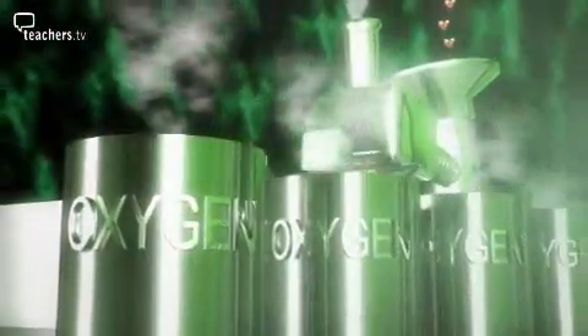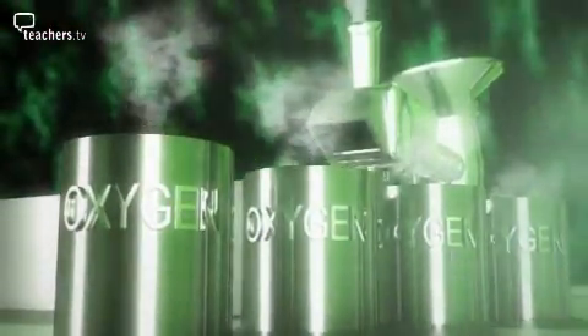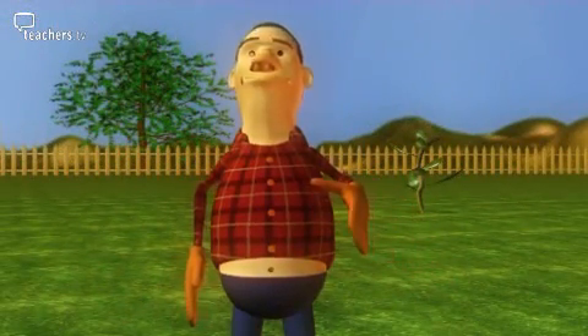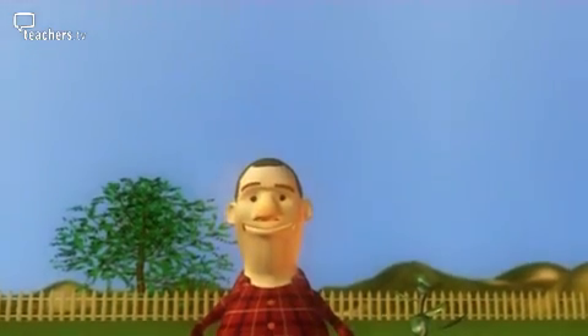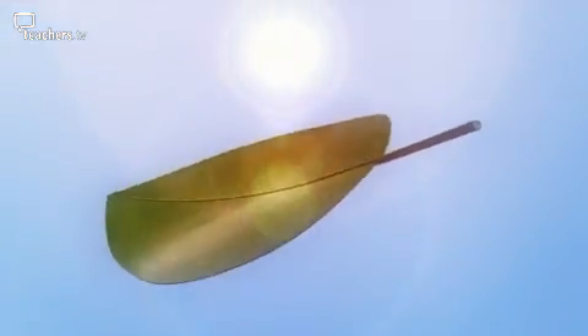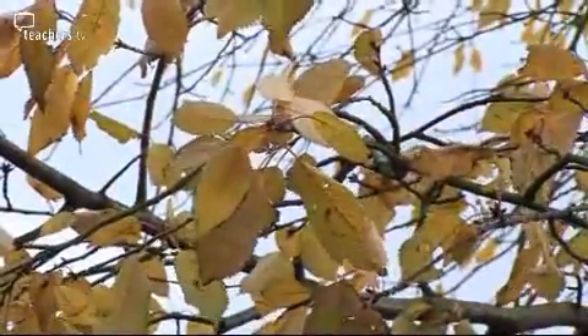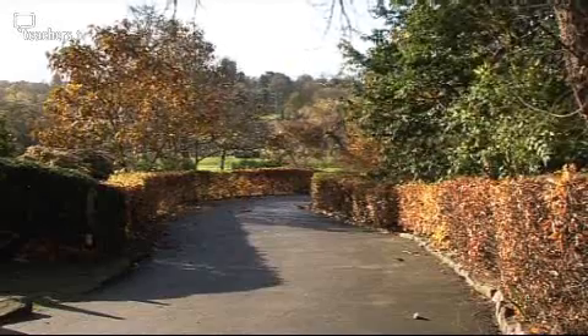And something else planet Earth needs. In the autumn, the green chlorophyll breaks down, and that's why leaves don't look green anymore. Leaves are factories to make food and oxygen — essential for our life on Earth.